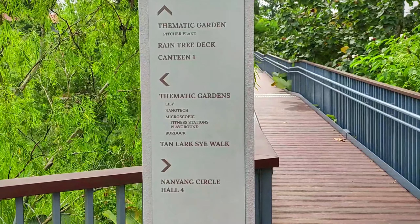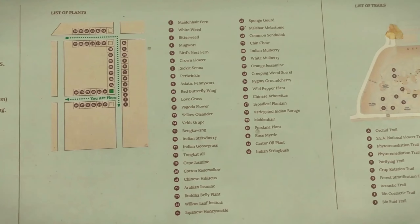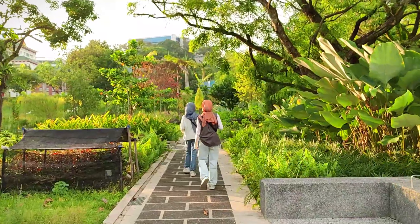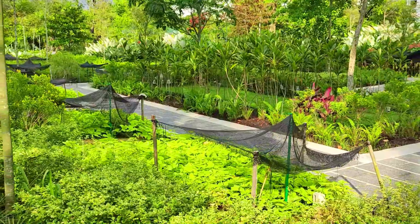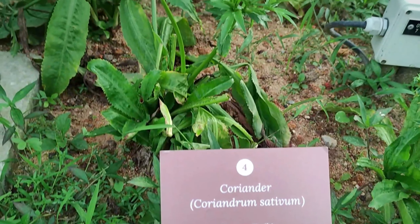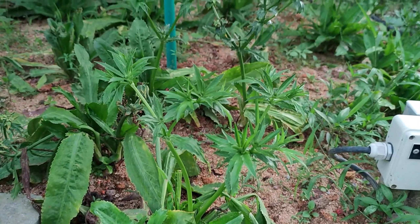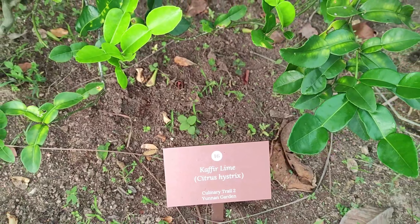There are 1,000 new trees with 80 other species, and there are many walking trails here, each with a different theme. We were so excited to see the herbs. Although we eat them all the time, we don't quite know how they look growing in the ground.